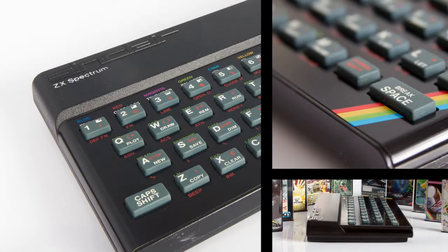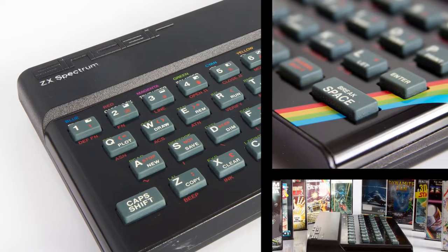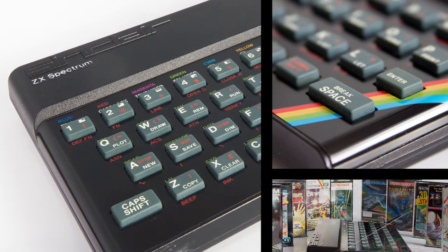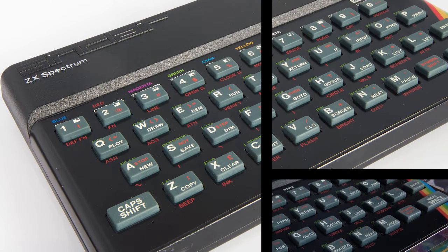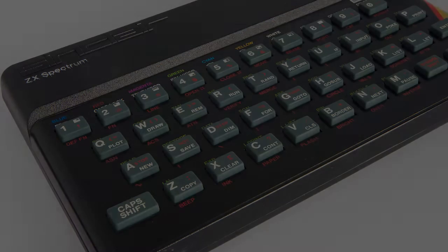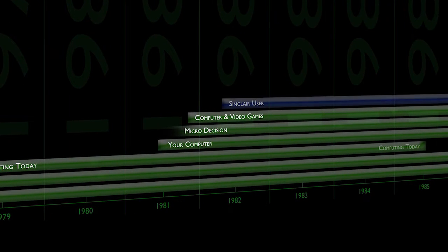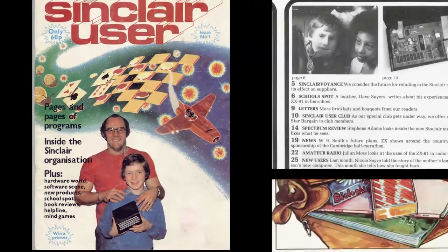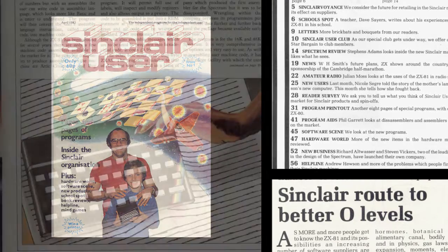As 1982 moved on, it was plain to see, even then, that the Sinclair machines were outselling their rivals, with the new Spectrum boasting colour, sound, and high resolution graphics. ECC Publications decided to join the party, but this time only Sinclair's prodigy were invited. Sinclair User was launched in April 1982, and was aimed more at the serious user than a full-on gamer. It contained features about using the machine in schools and businesses, new hardware, and even columns about how to write machine code.